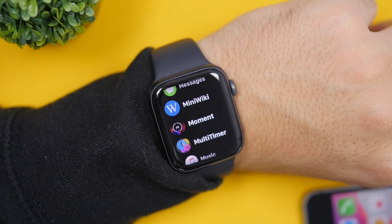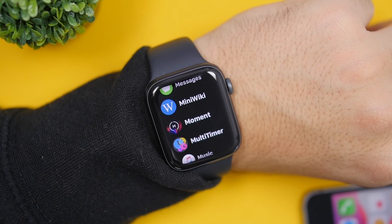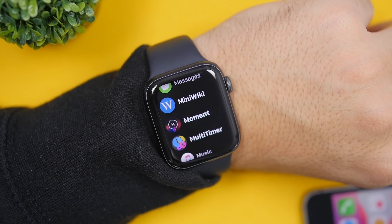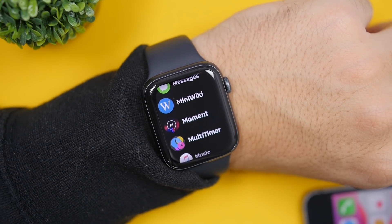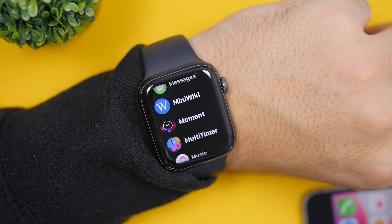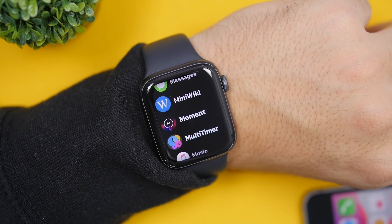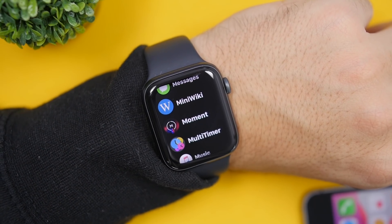That's it for this video — these are some of my favorite and most useful Apple Watch apps. There aren't a ton of great Apple Watch apps out there, so it took some digging to find these 10 that genuinely add extra features. I hope you enjoyed the video. Check the pinned comment for links to all the apps. Thanks for watching, leave a like if you enjoyed, and subscribe for more Apple Watch videos.